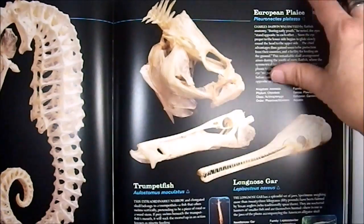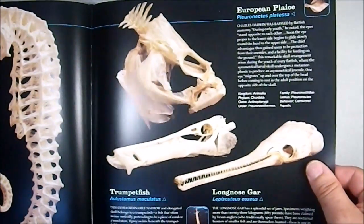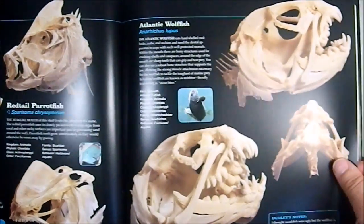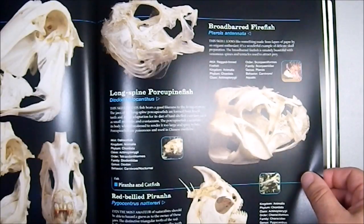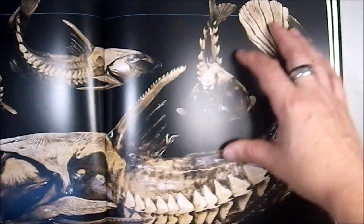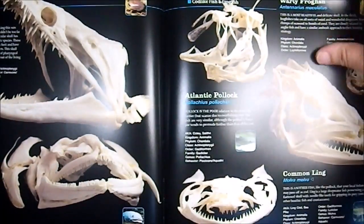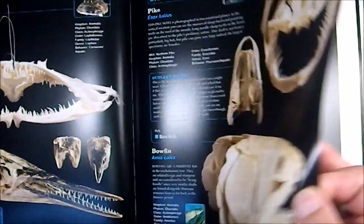Getting into fish: the Seahorse, the Trumpet Fish, the Long-Nosed Gar — they're scary looking — the Barracuda, the Atlantic Wolf Fish, the Broad-Barred Firefish, and an Armored Catfish — wow, that's really cool. Also the Monkfish, the Houndfish, and the Bowfin.